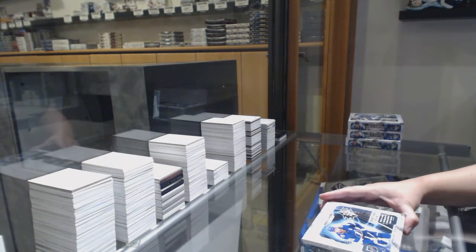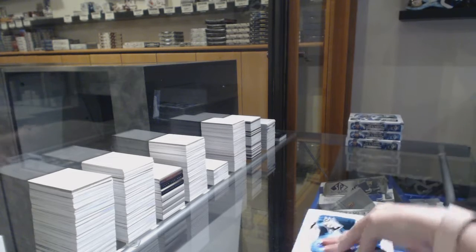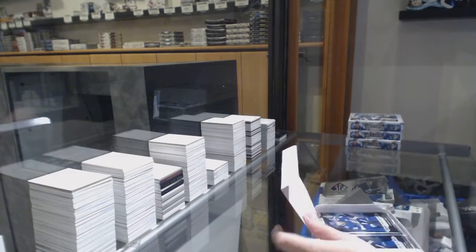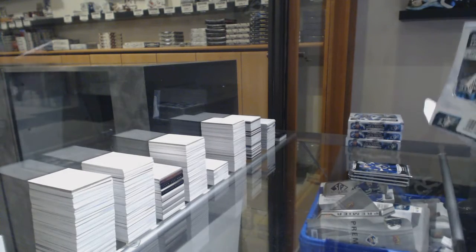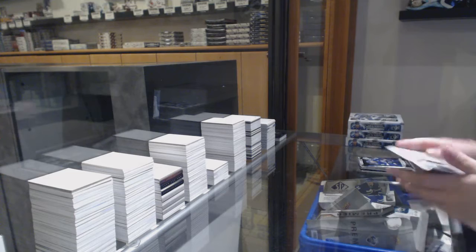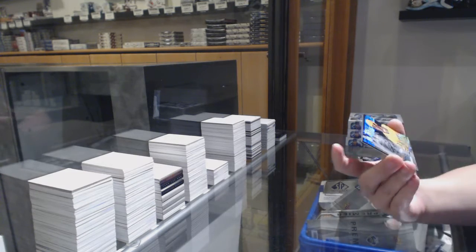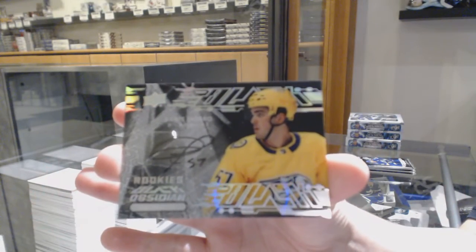Box number two. We've got an Obsidian Scrape rookie auto for the Nashville Predators, Dante Fabro.